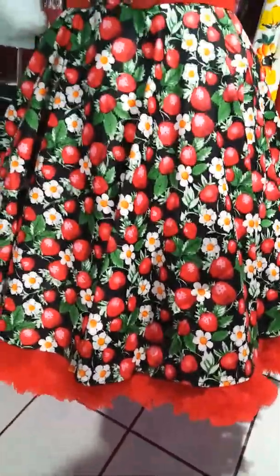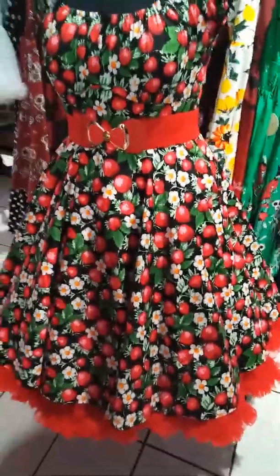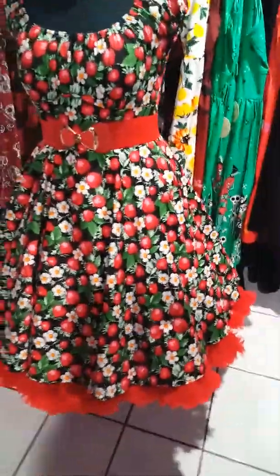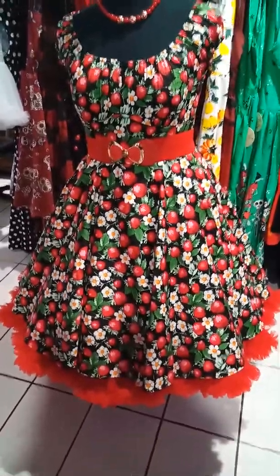I'm showing it here with the Ban Apparel petticoat, which I sell also for $70. They're super soft and fluffy, three layers thick, and they fit up to a size 26.